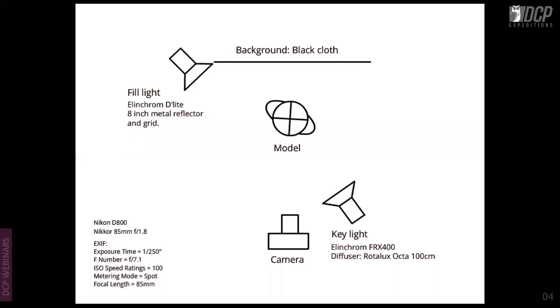Seeing the light and how it plays on your subject and model is very important. The pose of the model also enhances images, but light plays a very big role in photography.